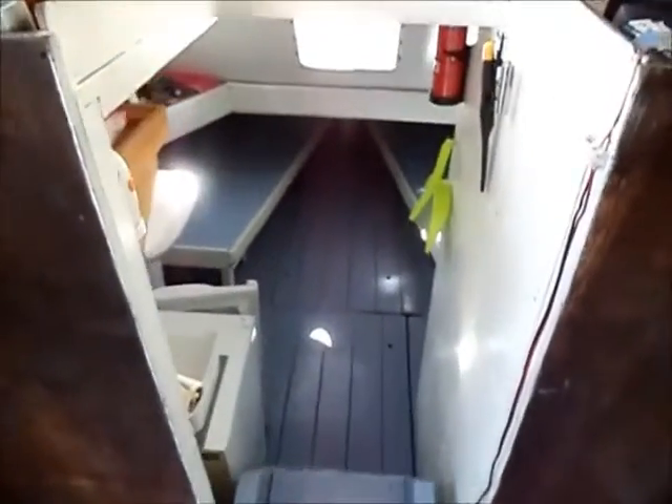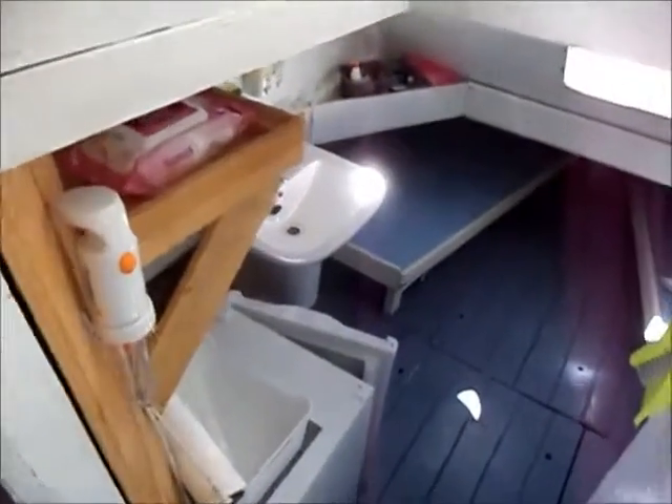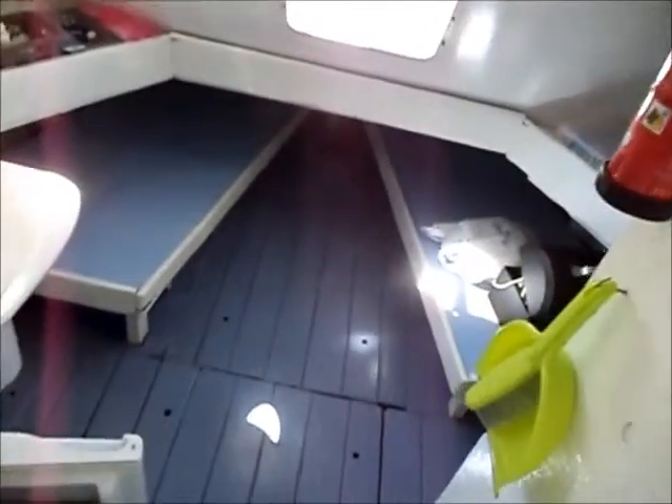It does have some accommodation down below, but it's not what you would call a luxury liner. There's a couple of work basins, a couple of bunks, and a toilet.